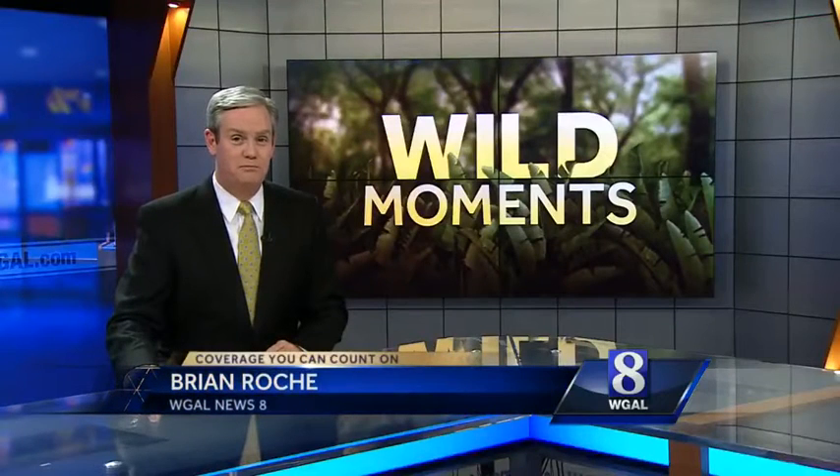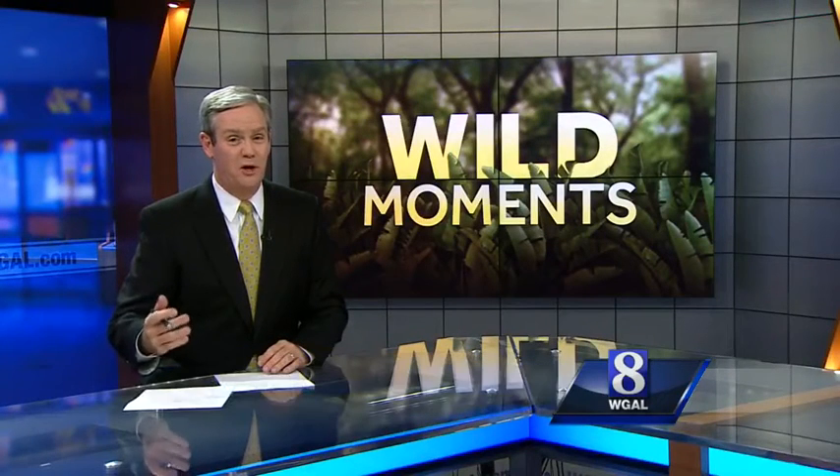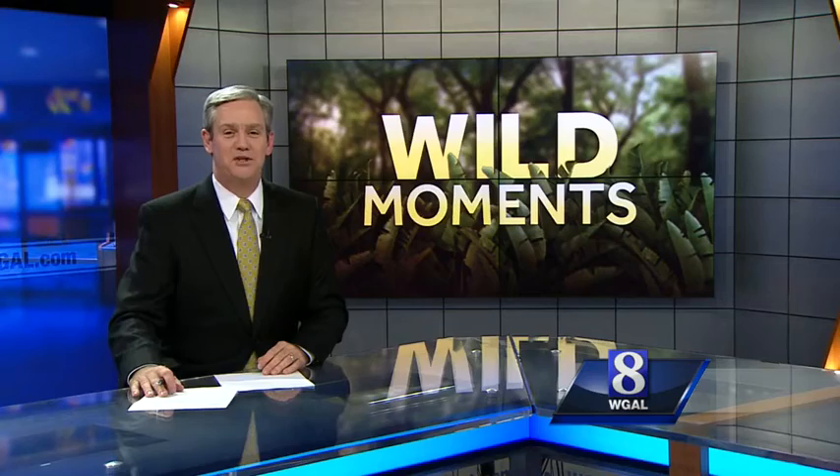A lot of people enjoy watching birds at backyard feeders, but some can be hard to identify the birds, that is. NewsAid's Jack Hubley helps us out, though, in tonight's Wild Moment.